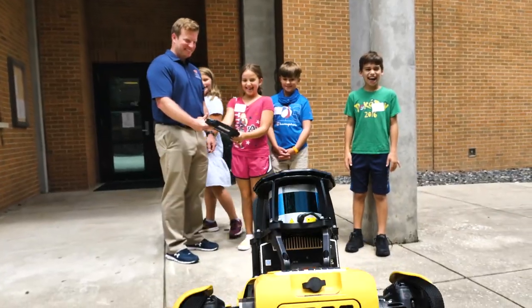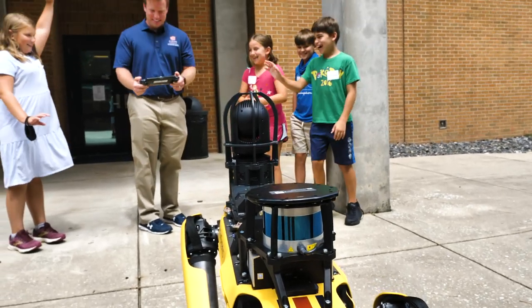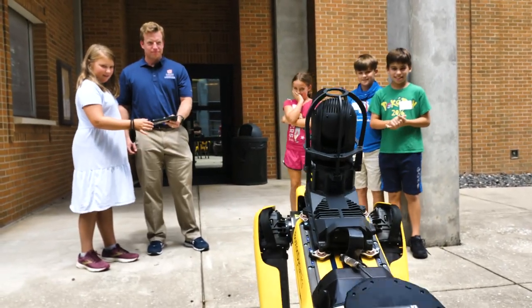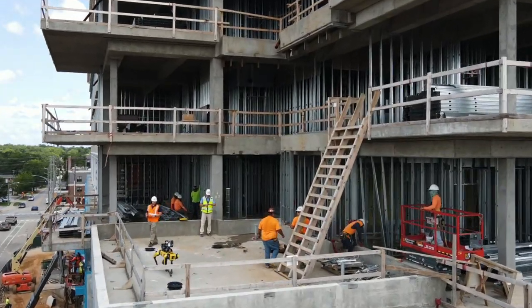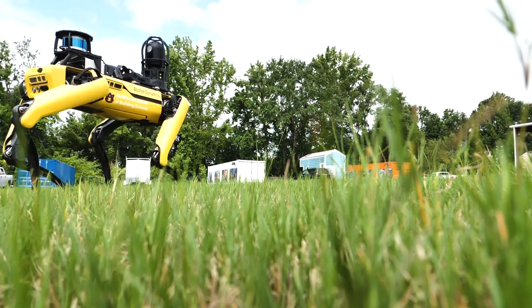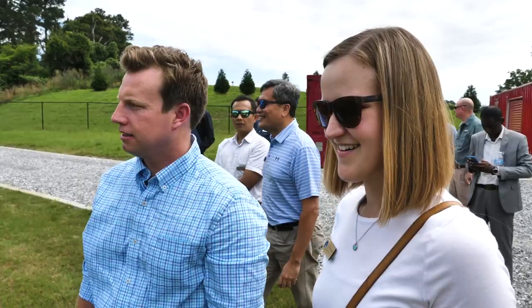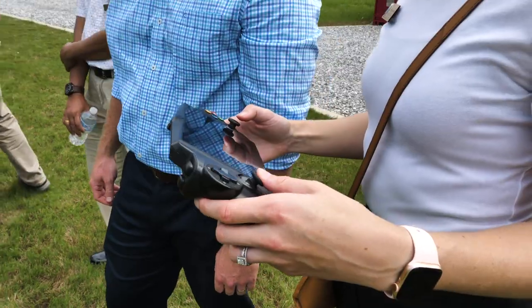As an outreach tool, it's really helpful to get Mac in front of elementary, middle, and high school students to be able to see what the construction industry looks like. I think there is a perception of the construction industry that it's all hammers, hard hats, and steel toes, but there's a very tech-heavy side of the construction industry. Within the last decade, we've seen an enormous shift in robotics and technologies, and Mac is just a representative sample of that.